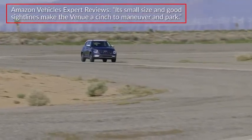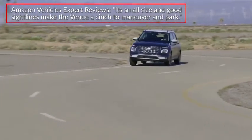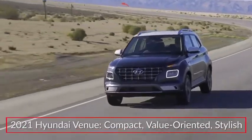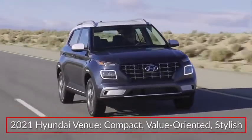Amazon Vehicles Expert Reviews highlighted the Venue's budget-friendly pricing and urban-friendly size, stating its small size and good sight lines make the Venue a cinch to maneuver and park. Value-oriented yet well-equipped, the 2021 Hyundai Venue continues to offer buyers a versatile entry-level compact crossover.